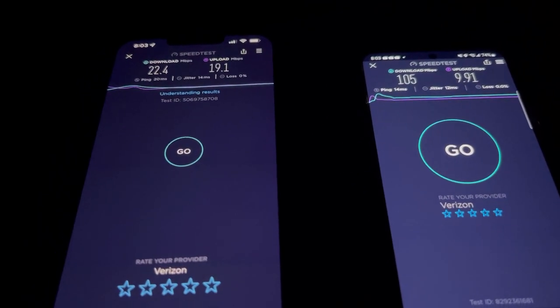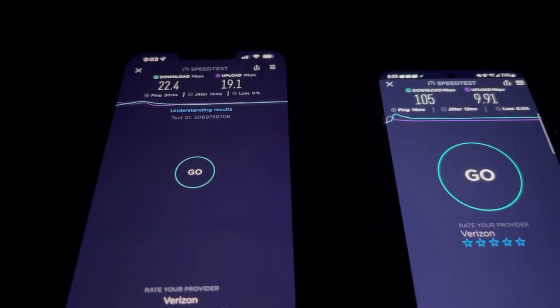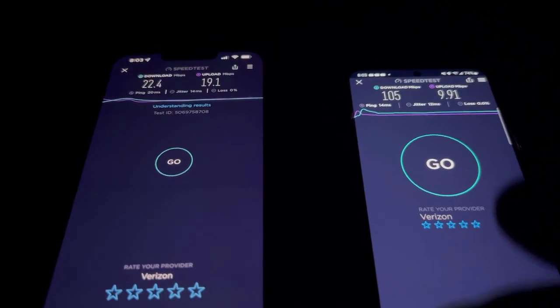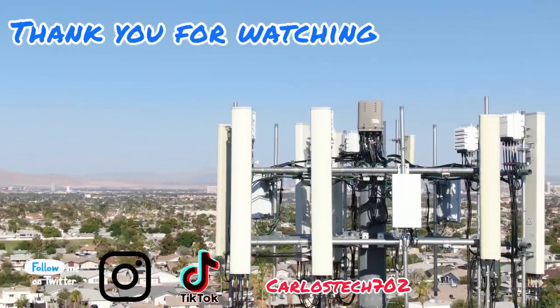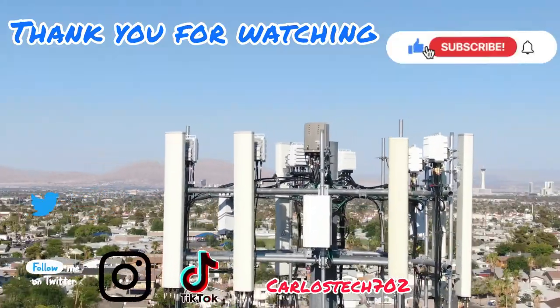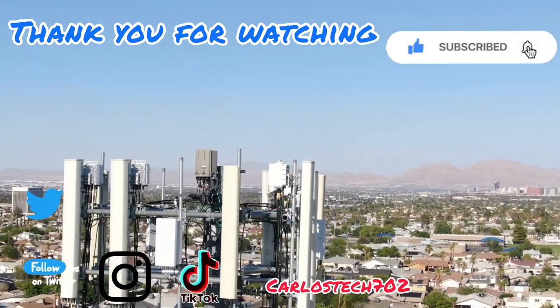Alright guys, thank you for watching this video — we'll catch you in the next one. Thank you again to all the channel members for always sponsoring the channel, we appreciate y'all. Remember to hit the like, share, and subscribe button, and hit the notification bell so you're always notified when we upload content. Have a great one — peace!